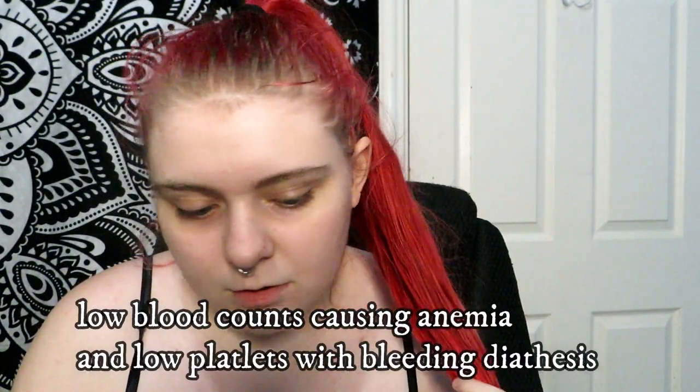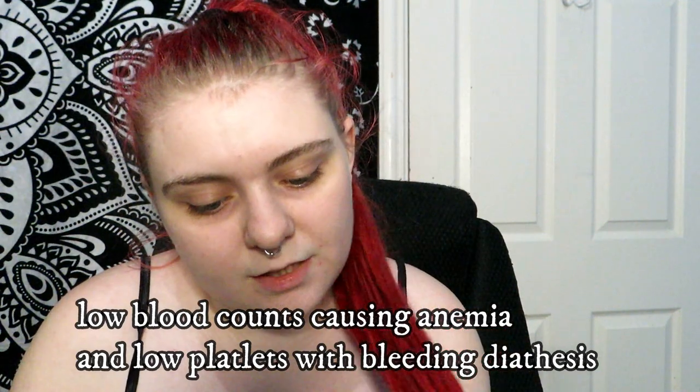DC can cause bone marrow failure and certain cancers - like leukemia and cervical cancer, basically any kind of cancer downstairs from my understanding. It can also cause pulmonary fibrosis, which is a lung disease that is fatal. And it can cause low blood count, causing anemia and low platelets with bleeding.